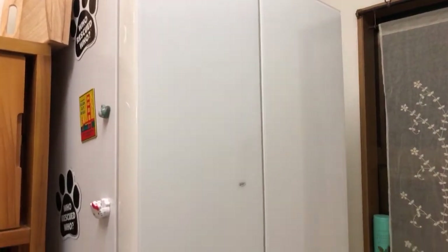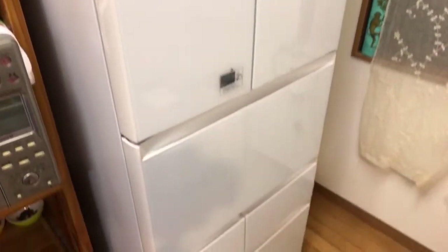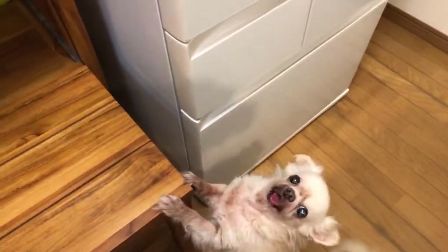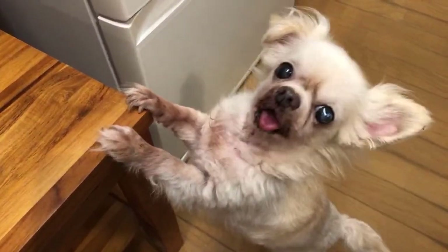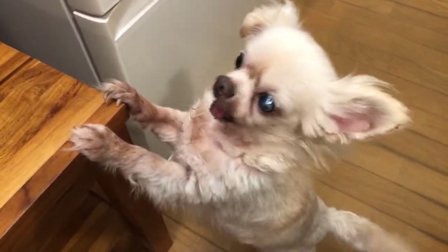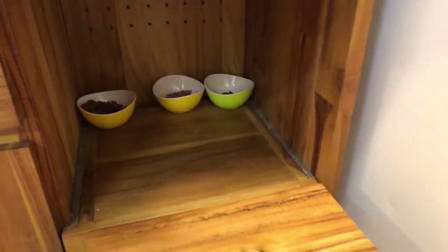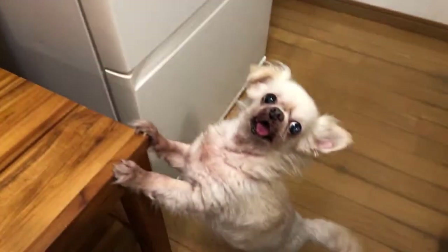It's a big fridge as you can see. Charlie boy, say hello, bonjour! You're going to help us, baby boy. This is the cat's food corner - that's why he's standing here. Voilà, house tour, bisous!